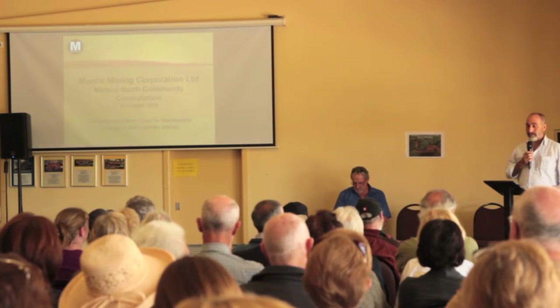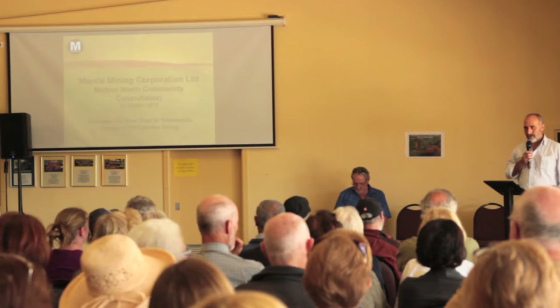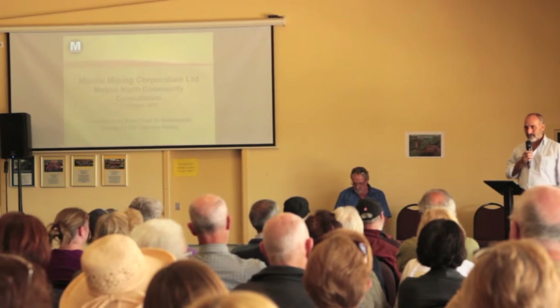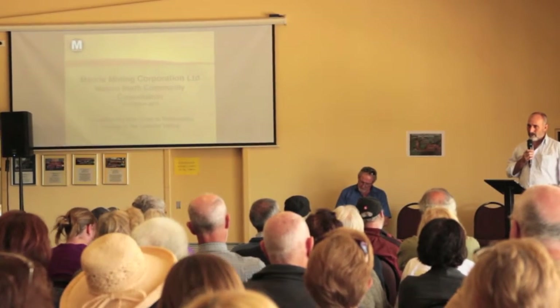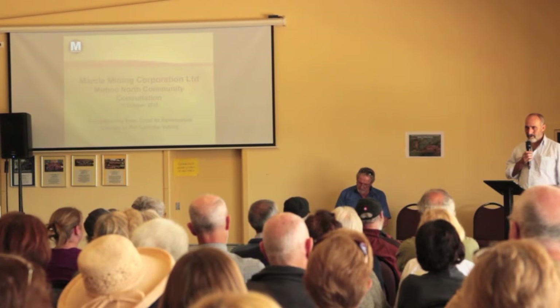What we're trying to do is find black coal that will be underneath the Latrobe Valley mines so that we can mine that out, make holes under the ground, join the two together, build solar panels and pump water up in the day and let it drop for hydropower in the night.